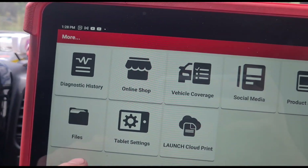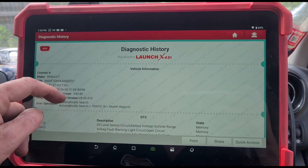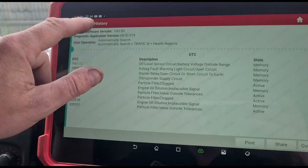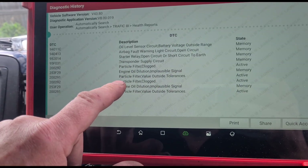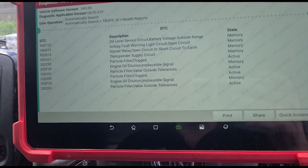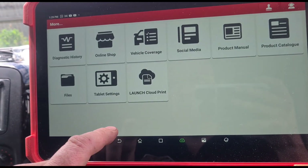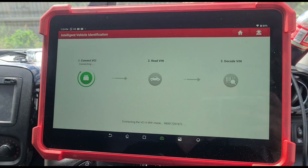I'm already a little way into looking at it so I did already clear the codes. What I'm going to have to do is go to the diagnostic history and look at what we're looking at. You can see I only did this just a few minutes ago. Particle filter clogged, oil dilution, particle filter outside tolerances. So we're going to go back into this vehicle and I'll take you through some of the live data I've been looking at.